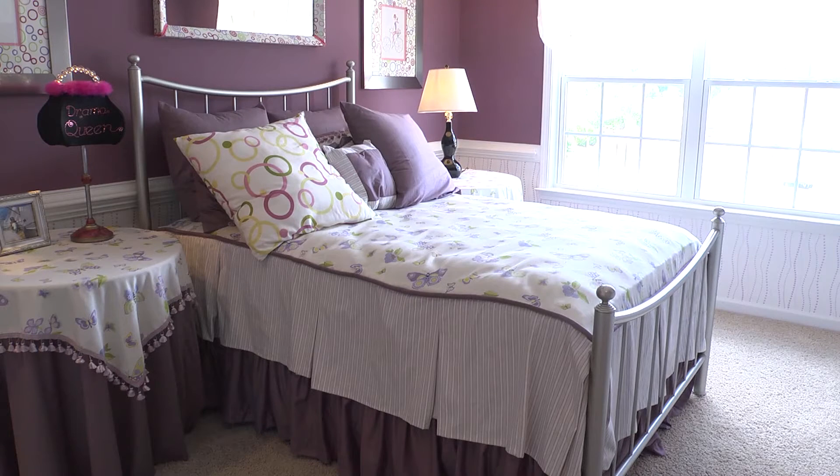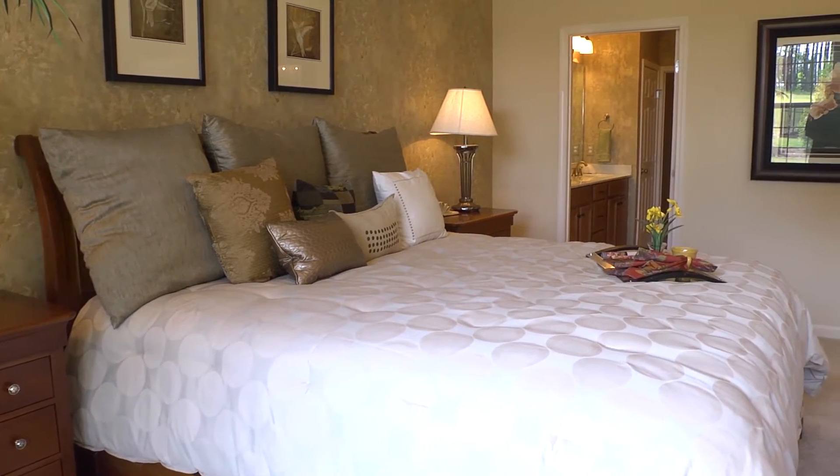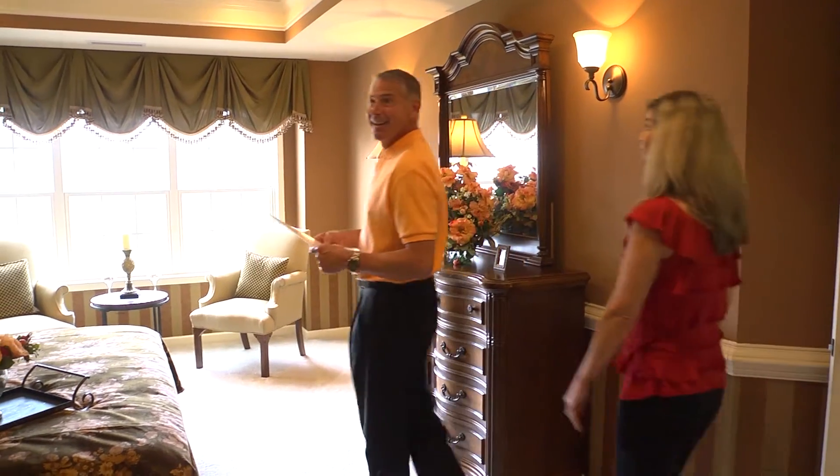We have four children, so room was definitely a plus for us. We needed that space for all of our kids and for out-of-town company.